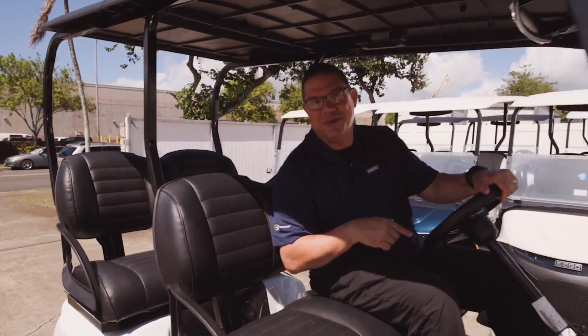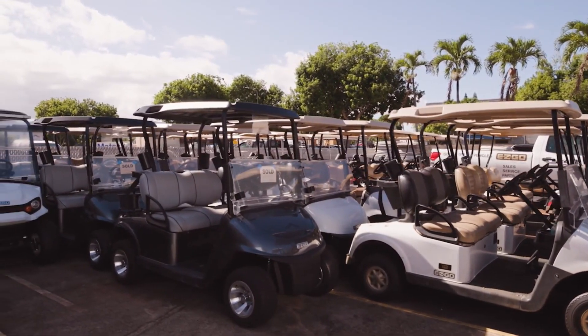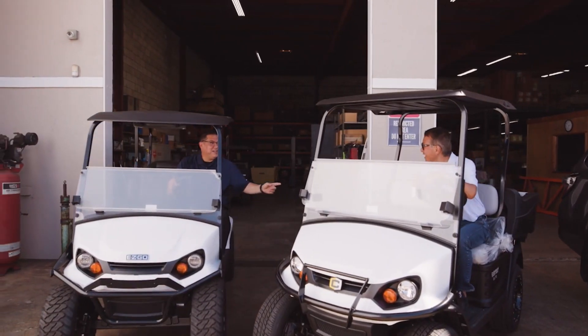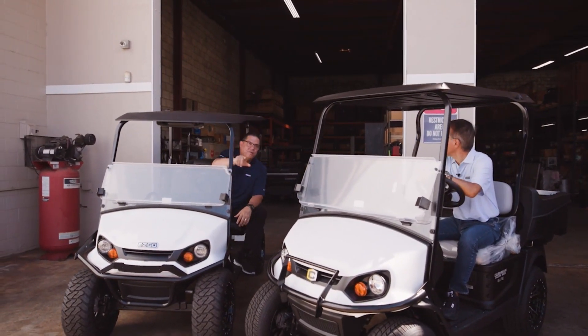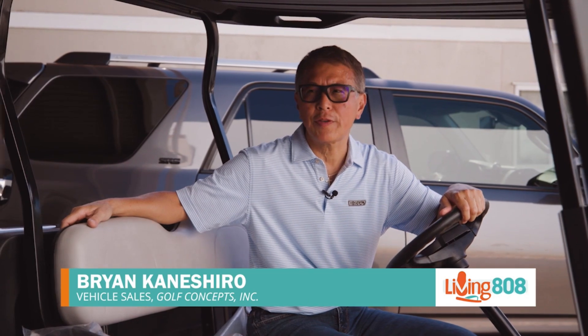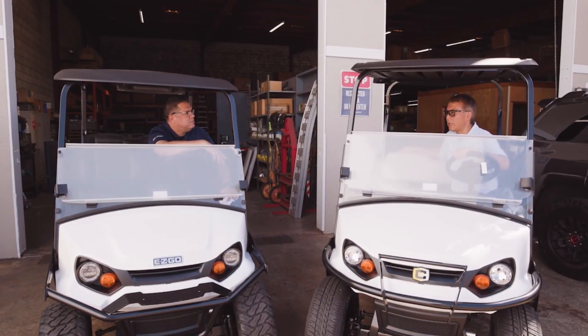This thing has unbelievable power and distance, and we're going to find out all about it — the insides and the out — from Brian. Let's check in. Brian, what's up man? That's a nice one — this is really nice. Tell our viewers a little bit about Golf Concepts. Well, Golf Concepts Hawaii is Hawaii's dealer and distributor for E-Z-GO and Cushman vehicles, probably one of the top two golf cart companies in the world, made in Augusta, Georgia.